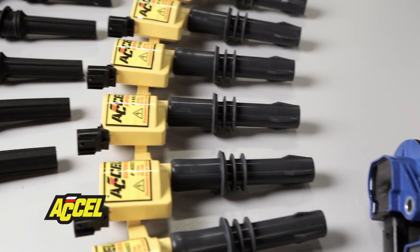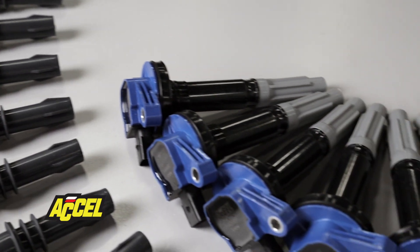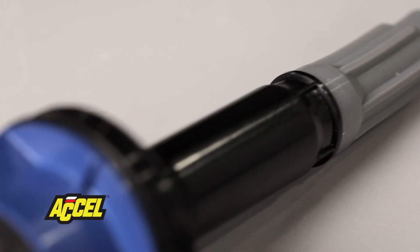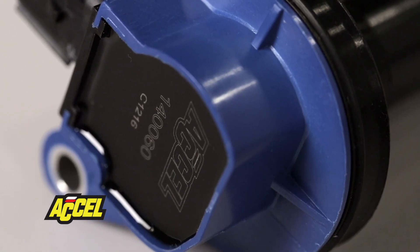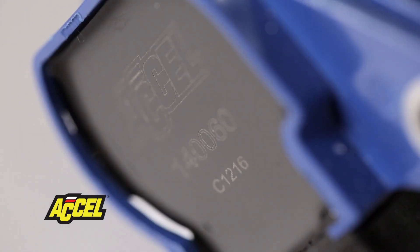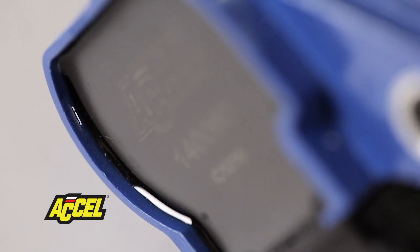Accel coil bodies are molded using a high dielectric-strength material. We then fill the housings with a specialized high-temperature epoxy that not only increases thermal conductivity, but also helps resist shock, vibration, and chemicals found in your engine compartment.